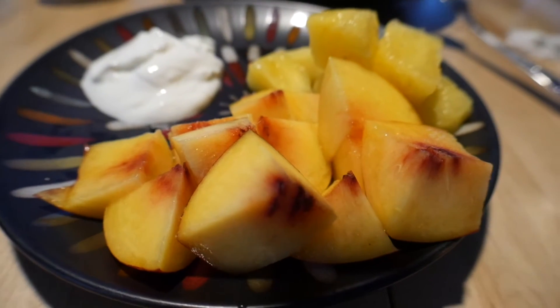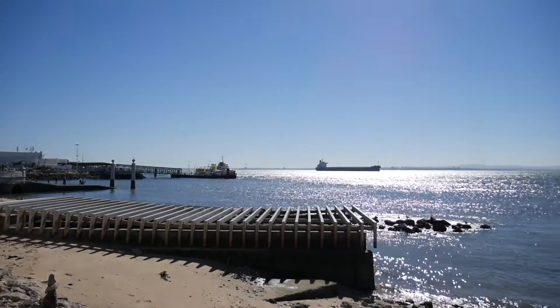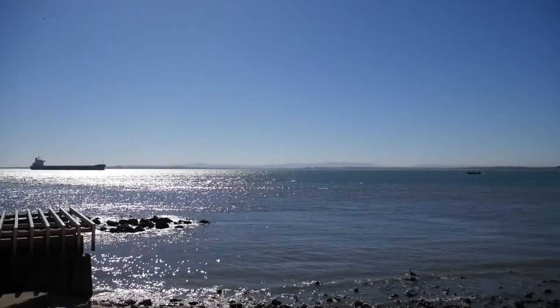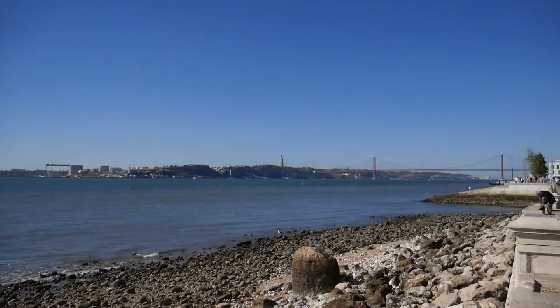I'm having a slice of bread with mushrooms and egg. We are on the way to Belém to try these amazing Portuguese egg tarts. The cafe is called Pastéis de Belém — apparently these are the traditional Portuguese egg tarts, so we're going to go try them.